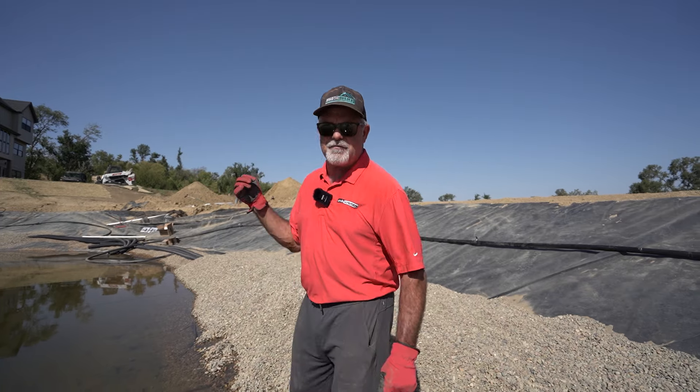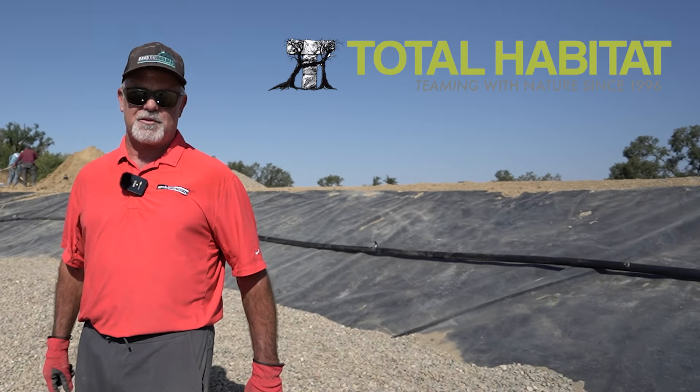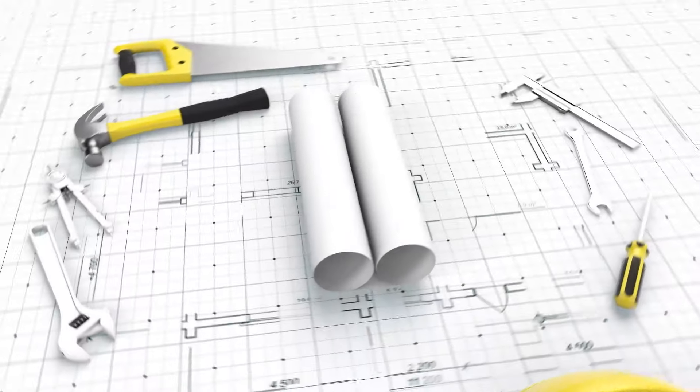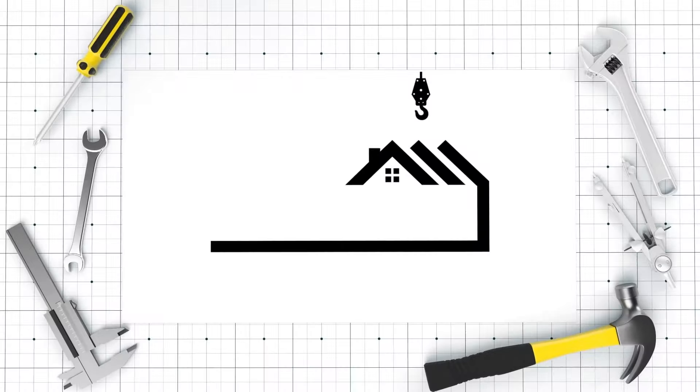Let's get going. I'll show you guys all the stuff that we have to do, what's been done and what needs to get done. I brought in Logan from Lawrence, Kansas. He's with Total Habitat. He's a true pond expert and I got him here working out all the details so I don't mess anything up.